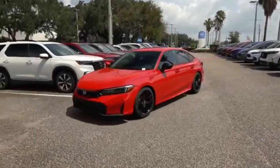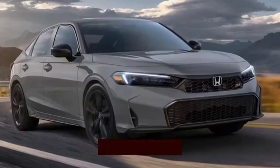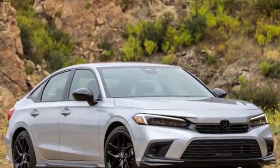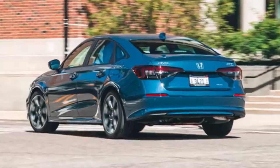Looking for a compact car that offers a perfect mix of style, performance, and value? The 2025 Honda Civic might just be the answer. Stay tuned as we dive into all the details, and don't forget to subscribe for more in-depth car reviews and updates.